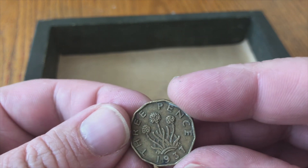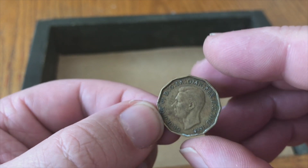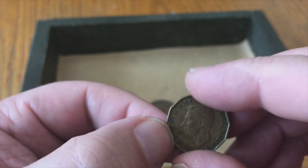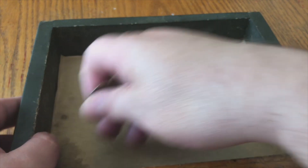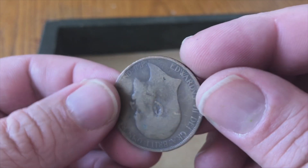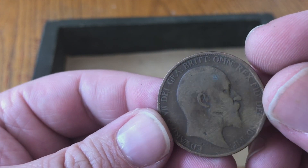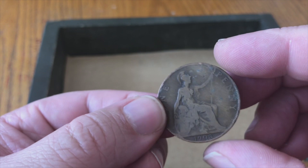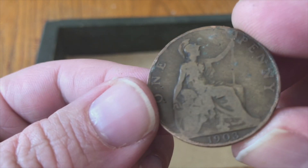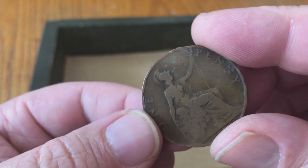This one I recognize — it's a three pence, it's 1937. And I think this is the last coin in here for this drawer. It says Great Britain, and this is — let's say 1908 — and this is one penny.